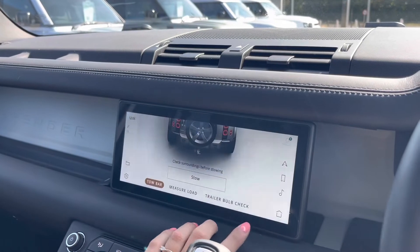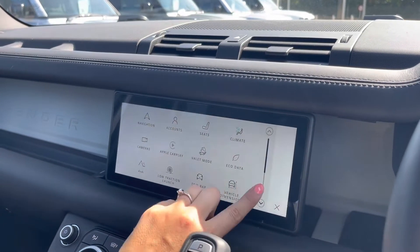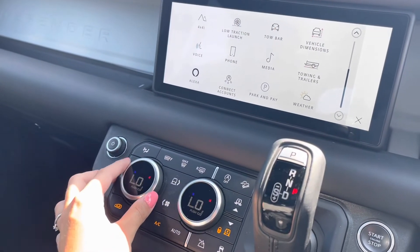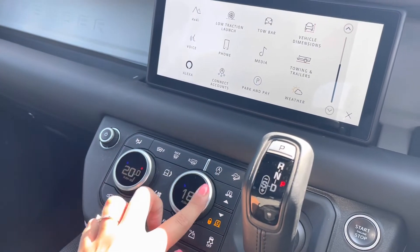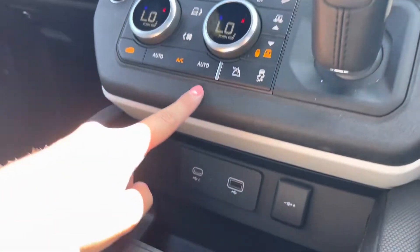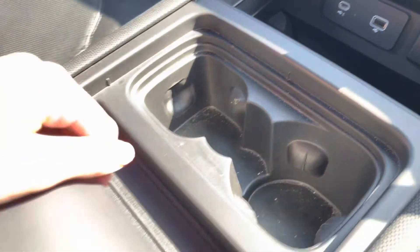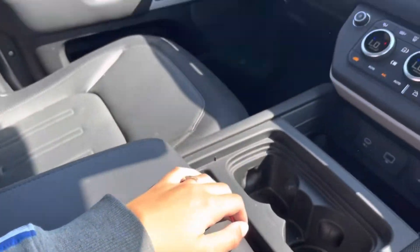You are able to stow your tow bar by sitting in the cabin, making it much easier to do so as it is an electronic deployable tow bar. Moving down, you have your climate control, which you can easily adjust using the dials — adjusting the temperature, airflow, and air direction suited for you — as well as your electronic air suspension, USB and USB-C port, and a handy centre storage compartment.